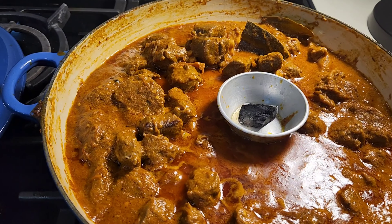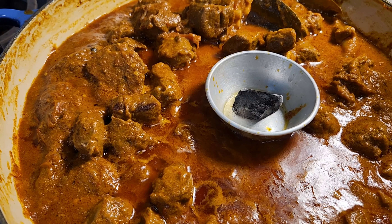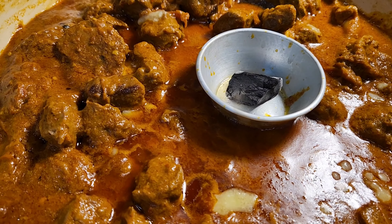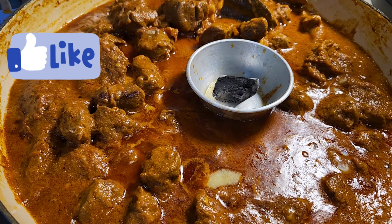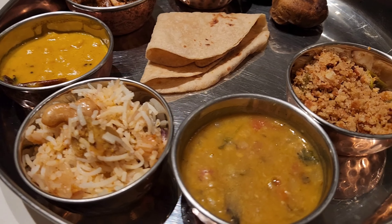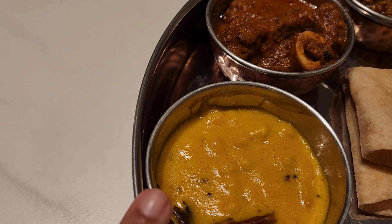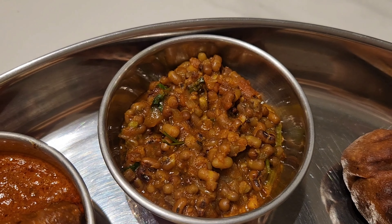The Lal Maas is ready — it's got a beautiful smoky flavor. To finish, I'm personally adding a little drizzle of ghee over the top. I hope you like today's recipe and please try it and let me know how yours turned out. Thank you for watching. This is my Rajasthani thali: dal baatis, churma, gatte ka pulao, amras ki kadhi, our Lal Maas, and Rajasthani moth ki sabzi with some phulkas.